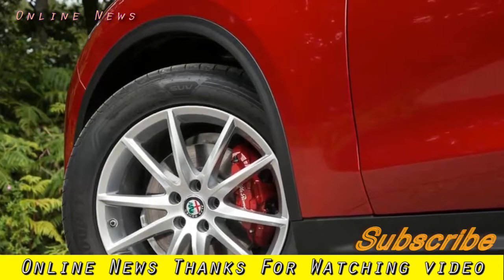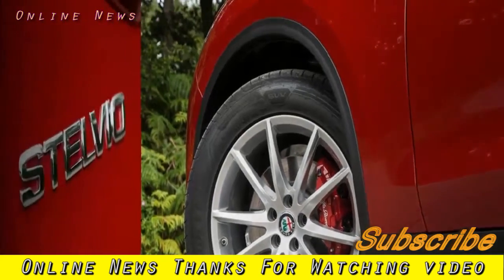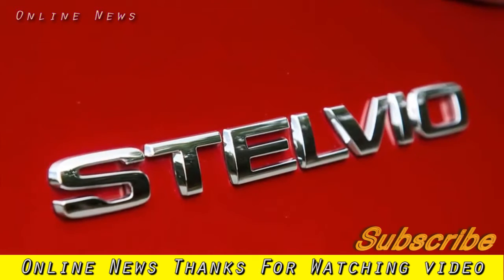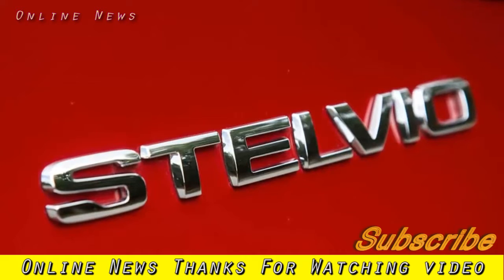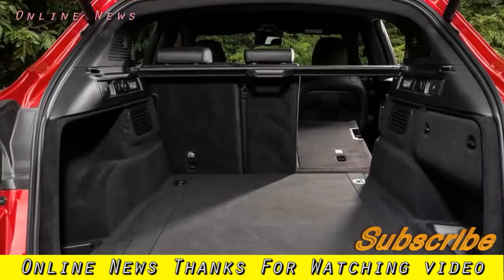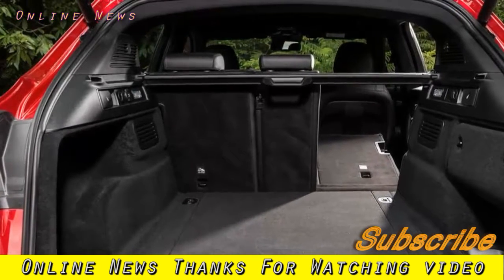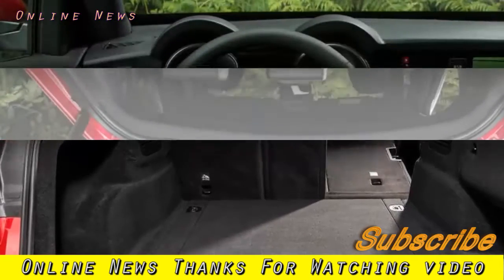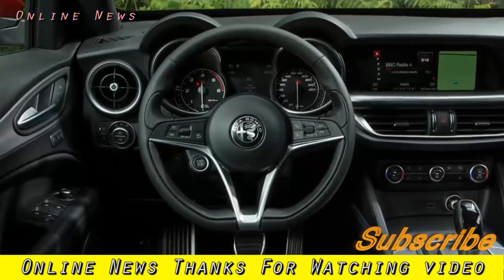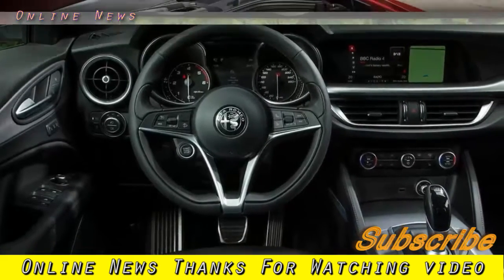The car handles very well by SUV standards, feeling surprisingly agile around bends, gripping tenaciously and keeping a taut hold on its body. In the finer details of the driving experience, though, it doesn't show the polish of some SUV opponents. A steering rack as quick as the Giulia's helps create that sense of handling dynamism, but it requires more power assistance on this taller, heavier car and therefore lacks almost any contact patch feel, being notably short on centre stability too. Combined with a slightly excitable, occasionally brusque ride, the car feels a touch too reactive over bumps to really befit an SUV.